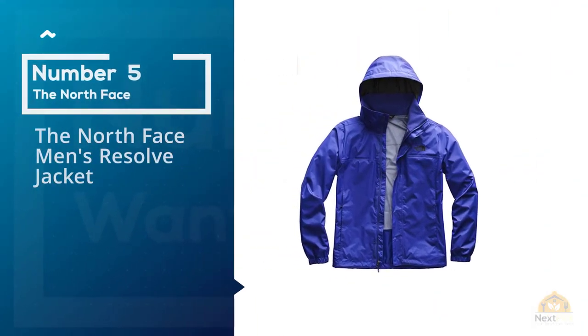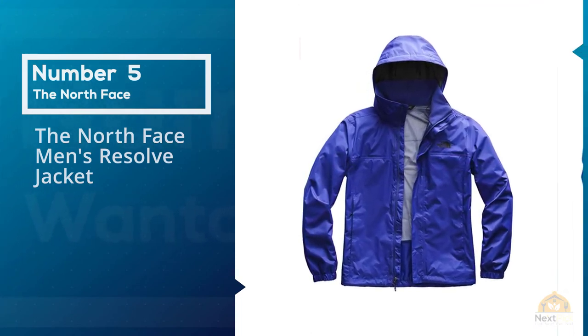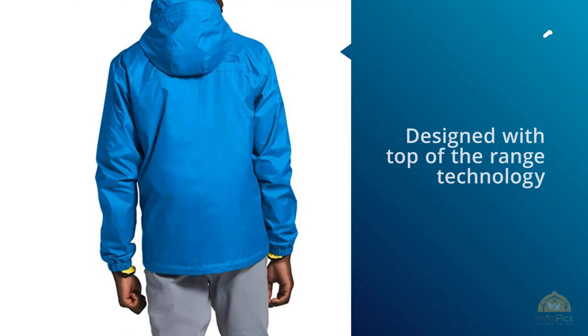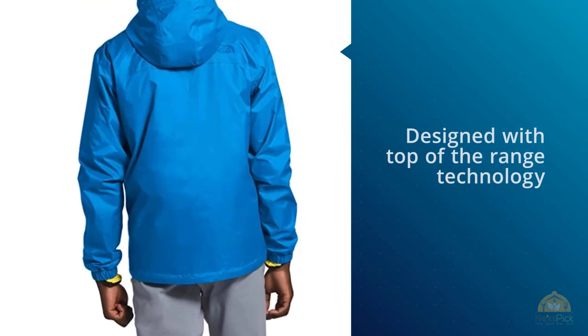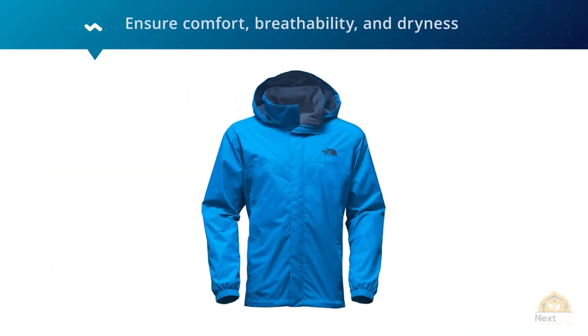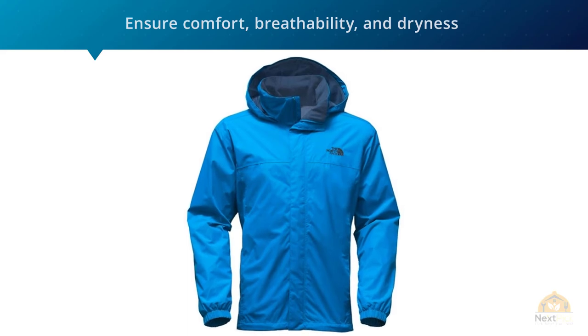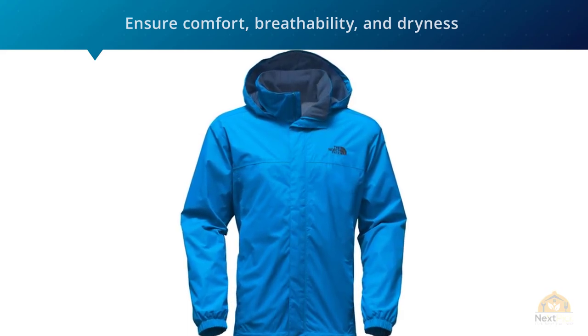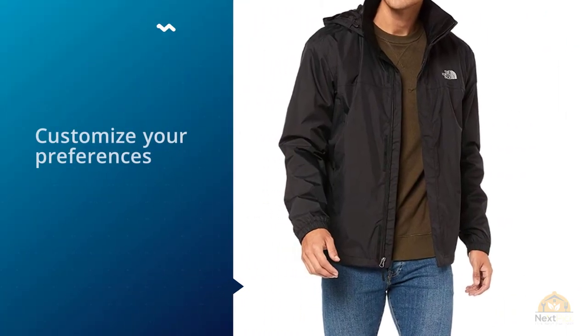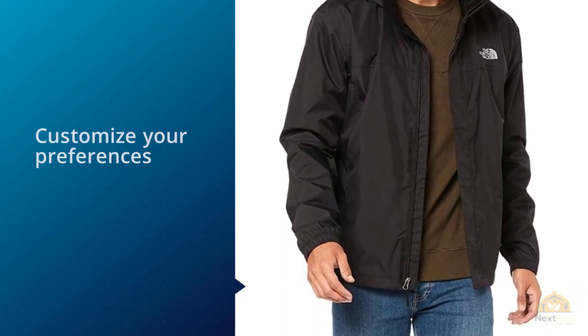Number 5: The North Face Men's Resolve Jacket. Our final product is a North Face ski jacket that has been designed with top-of-the-range technology to ensure comfort, breathability, and dryness for your next skiing expedition. Supplied with a removable hood, you can customize it to your preferences, and its design means it has been built to last. Whether you want to brave high mountain passes or zip over moguls, you can do so with excellent protection thanks to one of the best ski shell layers available.